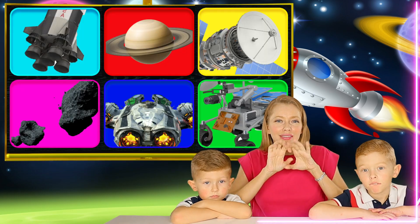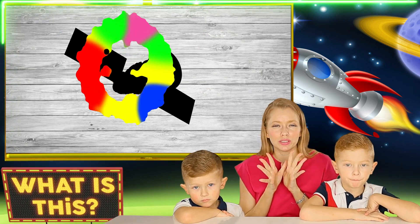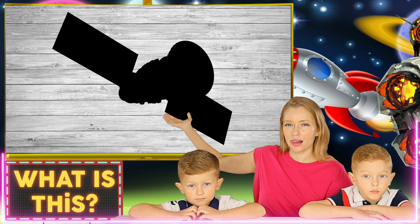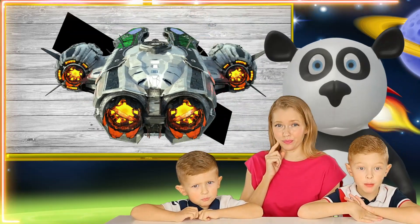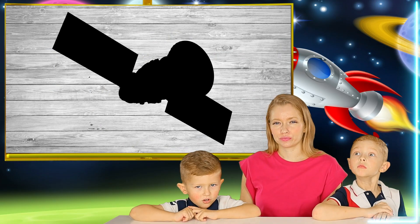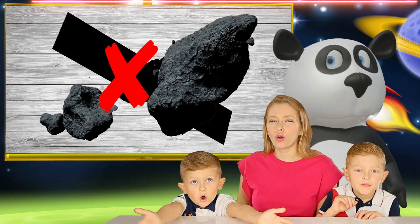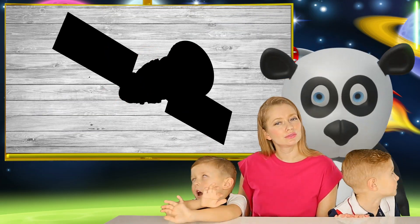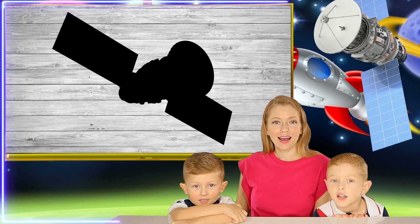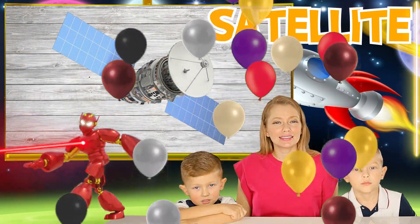Okay guys, let's talk about the next space word. What is this? Spaceship? No. Star Wars with aliens? No. Asteroid? No. That's the satellite, that's right. That's the satellite.